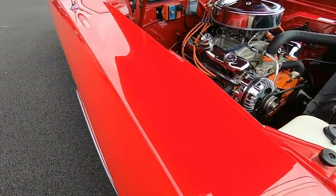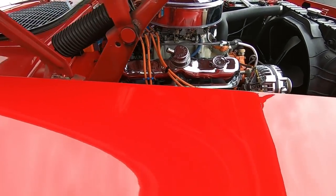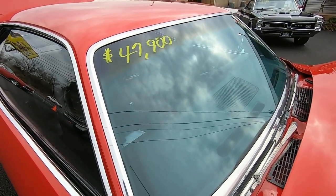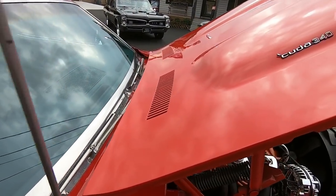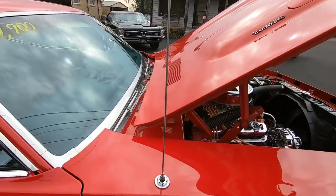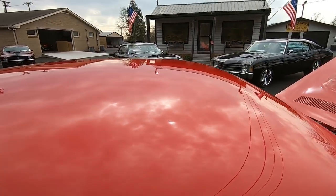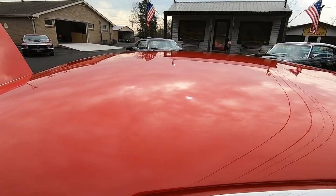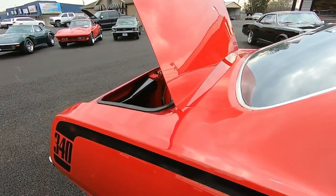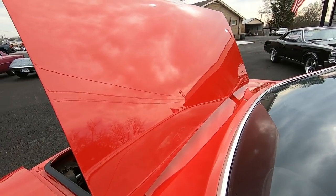Coming down the top section, double checking some areas. Trim is really clean all around the window. Hood is in awesome shape — we'll be laying it down towards the end of the video. Looking across the roof, nice and clean. Back window, the same thing. Trunk lid looks great.